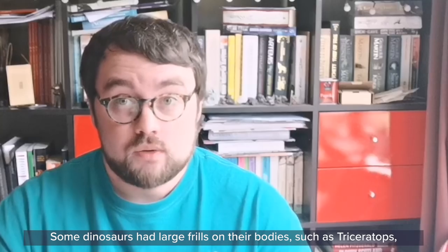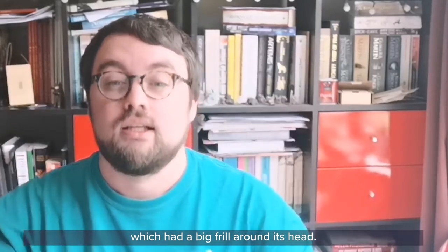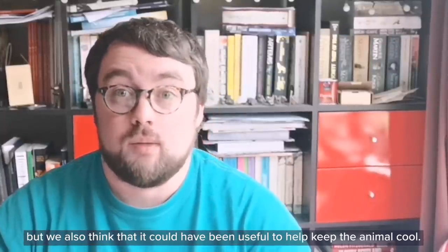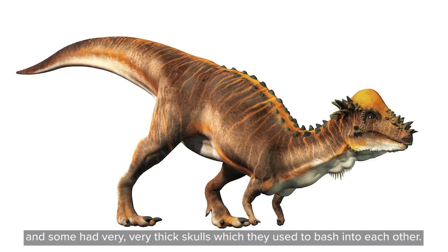Some dinosaurs had large frills on their bodies, such as Triceratops, which had a big frill around its head. It might have used this to defend itself from predators, but we also think it could have been useful to help keep the animal cool. Other dinosaurs had horns to defend themselves, and some had very thick skulls which they used to bash into each other.